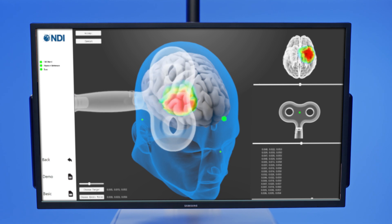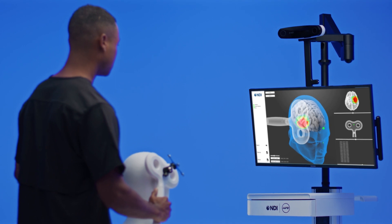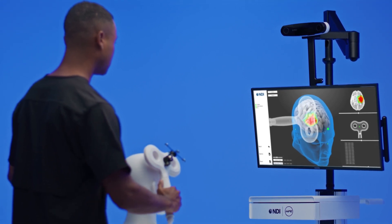Thanks to high measurement accuracy, the practitioner can plan stimulation areas with confidence, knowing the coil is correctly positioned for each treatment.